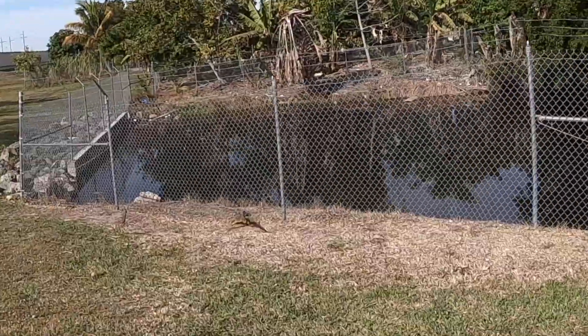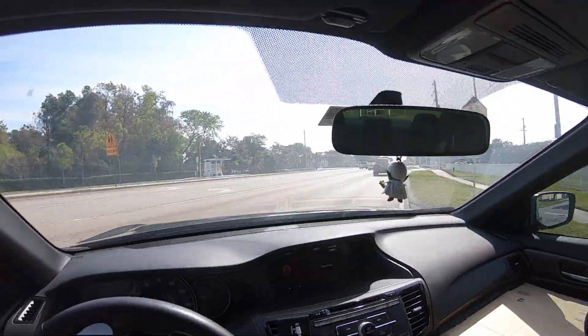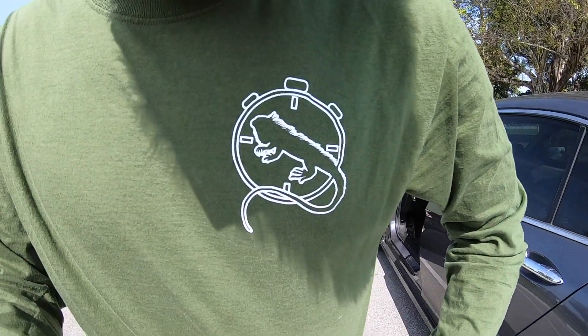What's going on, iguana lovers! Today I got my new shirts — you can tell the detail right there, it's an iguana with a clock around it.